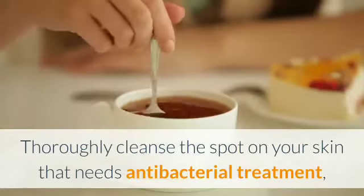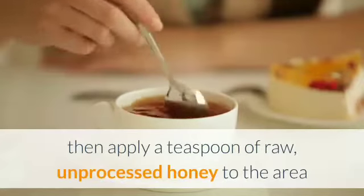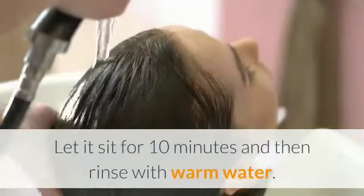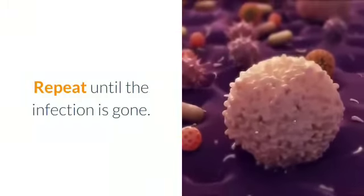Thoroughly cleanse the spot on your skin that needs antibacterial treatment, then apply a teaspoon of raw, unprocessed honey to the area and gently massage it into the skin. Let it sit for 10 minutes and then rinse with warm water. Repeat until the infection is gone.